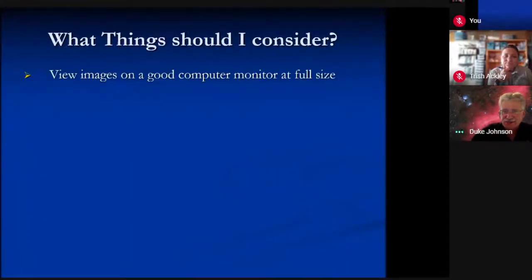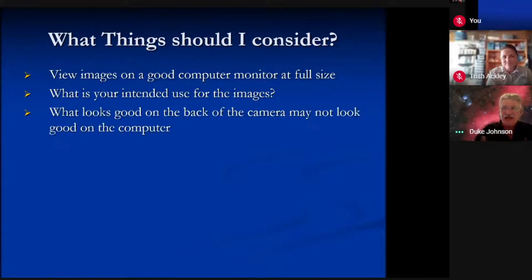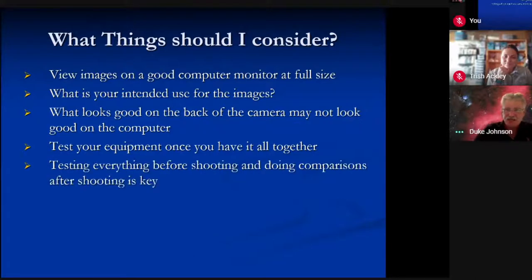When you go out, view your images on a good monitor at full size — that's going to tell you whether your gear is actually performing the way you need. You also need to determine your intended use: if you just want images for your computer, you have more latitude; if you want to blow them up to a really large size, that changes things. What looks good on your camera is often not going to look good on your computer. You've got to test that equipment, keep a list, chart those conditions, and know what range your camera and lenses are good through.